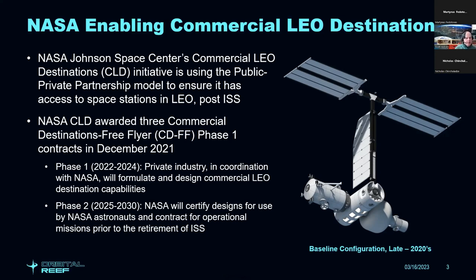NASA envisions a phase two in the 2025 to 2030 time frame. They'll work with providers to certify the designs for use by NASA astronauts, and also begin to contract for operational missions prior to the retirement of ISS. They see it as a natural transition from the use of the International Space Station to the use of these commercial low-Earth orbit destinations.